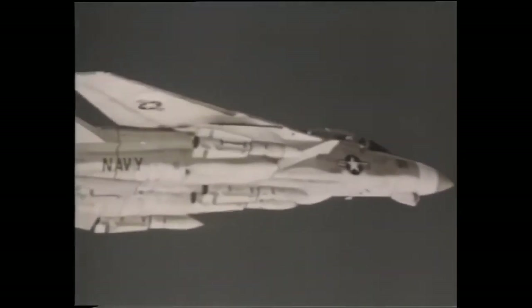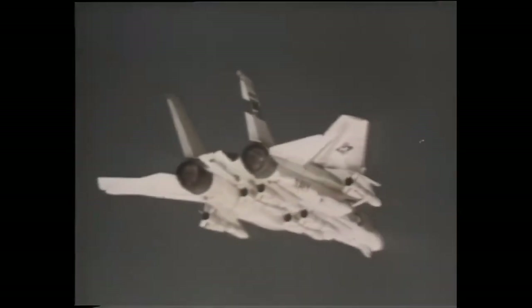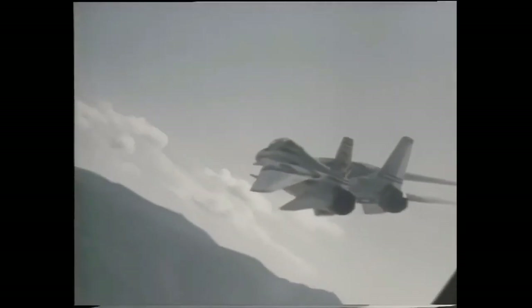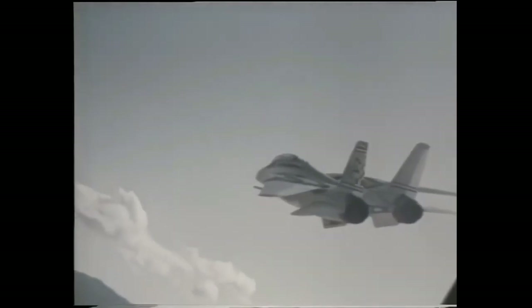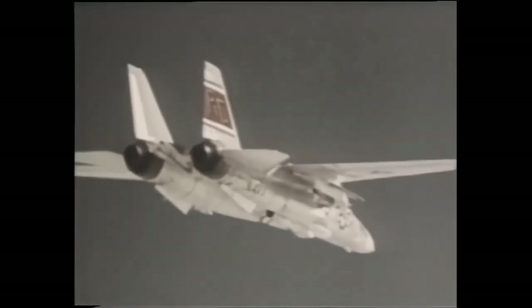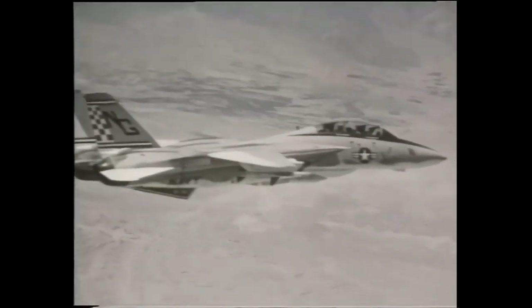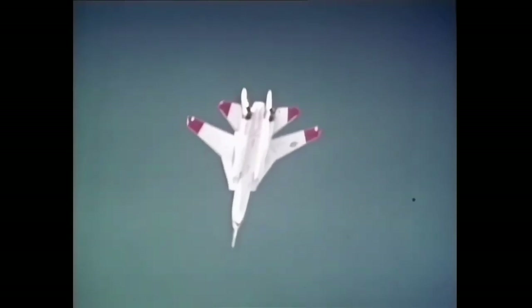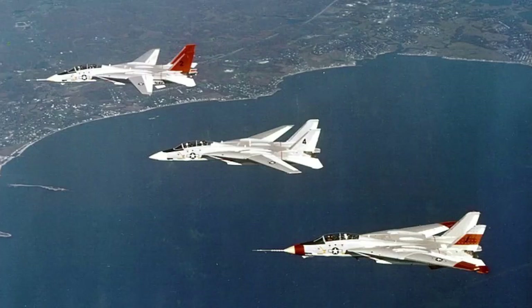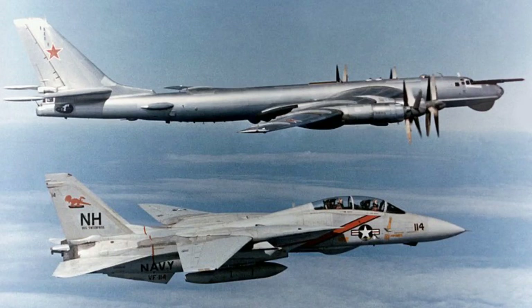The Grumman F-14 Tomcat has a rich operational history filled with many interesting facts and milestones. One of the most notable aspects was its use in the Gulf War, where it played a crucial role in defending against Iraqi aircraft and missiles. The F-14's ability to engage multiple targets simultaneously with its advanced radar and missile systems proved to be a valuable asset. Another significant moment was its role in the 1980s as a key component of the U.S. Navy's fleet defense capabilities, with its long-range radar and missile systems being essential in defending against Soviet bombers and cruise missiles.